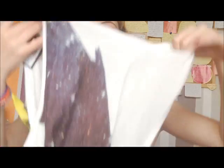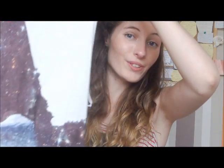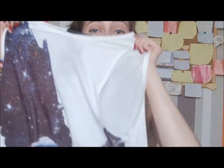I also got this tank top, also from Primark. It's got an eagle on it but the eagle has like a galaxy thing on it, and I really liked that so I thought I'd get it as well. This only cost me £2 because it was in the sale, so I thought that was well worth getting. It's very light and floaty so I can wear it when I'm in America with a bandeau top underneath.